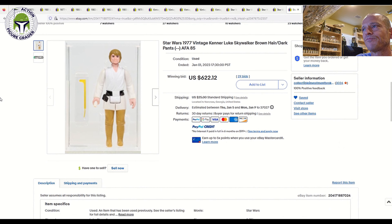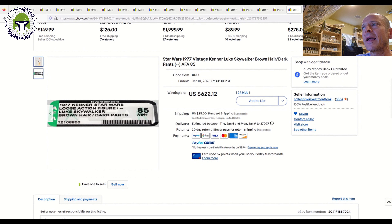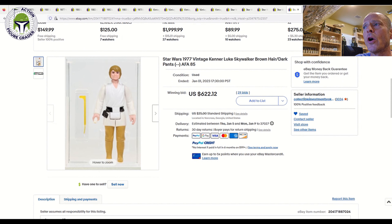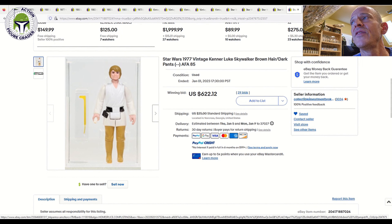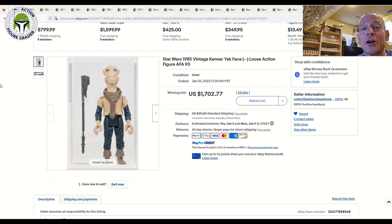CIB also had the brown hair dark pants Luke Farmboy — but this is the no-COO variant, one I have in my collection in an older case style. This one had the brand new case style and sold for $622 plus shipping. A beautiful example — this would appear on Palitoy or Palitoy tri-logo card backs. I was expecting about $650, so it went for even less than I expected — a more than fair price.